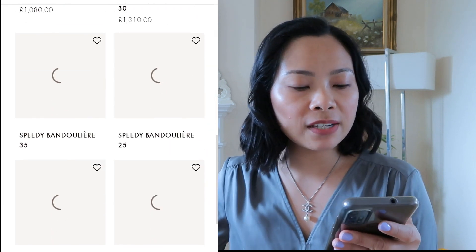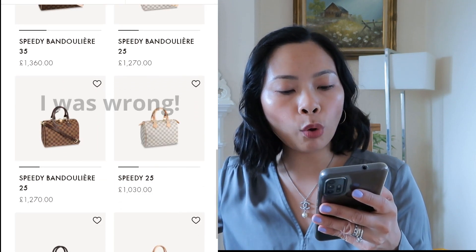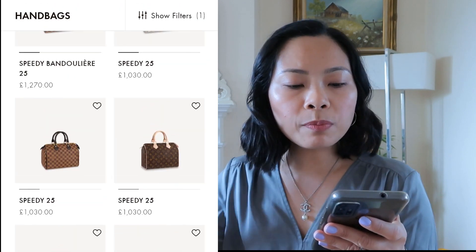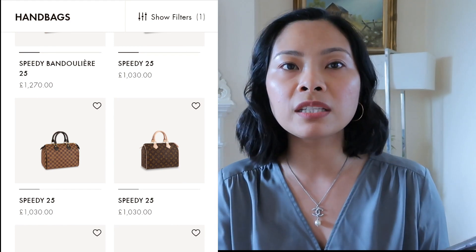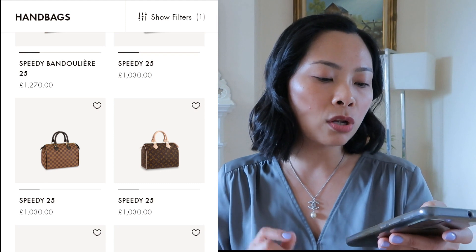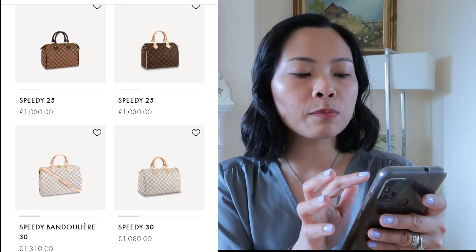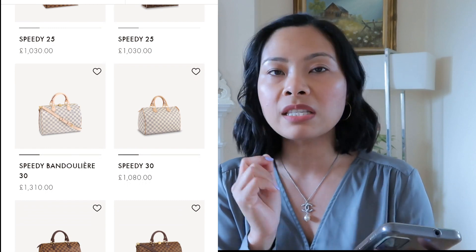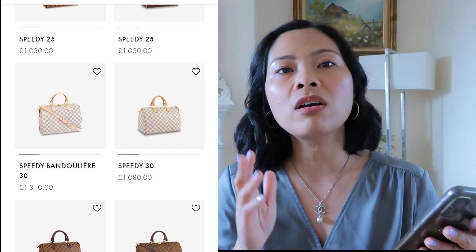I thought the Speedy 25 and Speedy 30 should be under £1,000 - but no! Would you believe it? The Speedy 25 is now £1,030 and the Speedy 30 is now £1,080. They're both over budget. At least they're under £1,100, but there's no chance of getting either for £1,000.